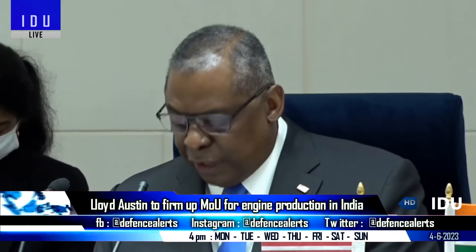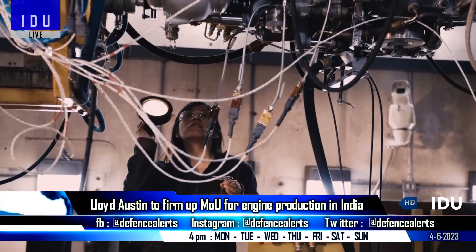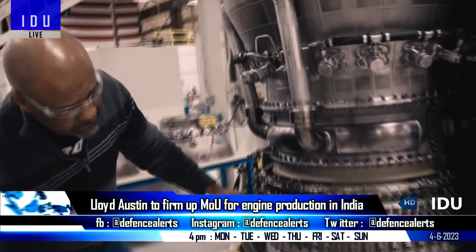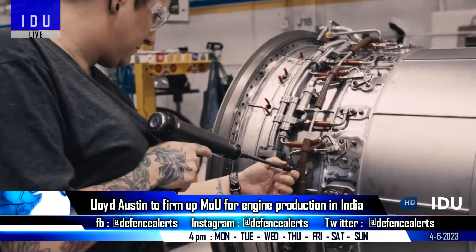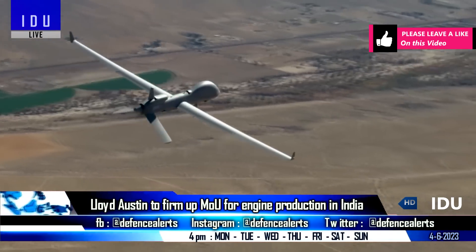US Defence Secretary Lloyd Austin will arrive in New Delhi on a two-day visit. The focus will be on firming up the Memorandum of Understanding for the local production of India's GE F-414 INS6 engine for fighter jets, as well as finalisation of 18 Predator armed drones.